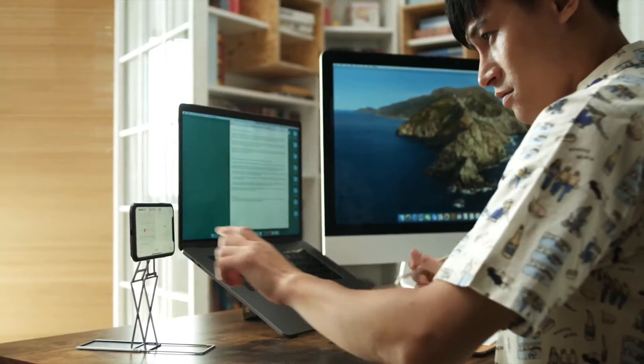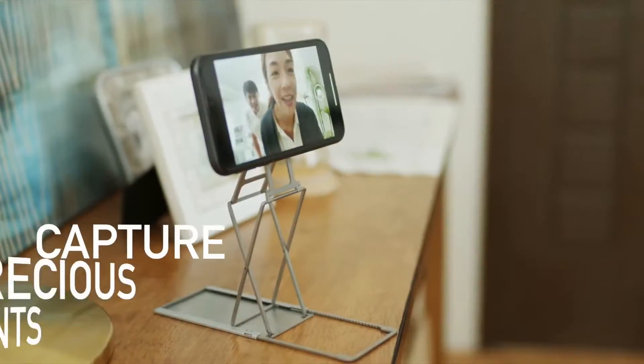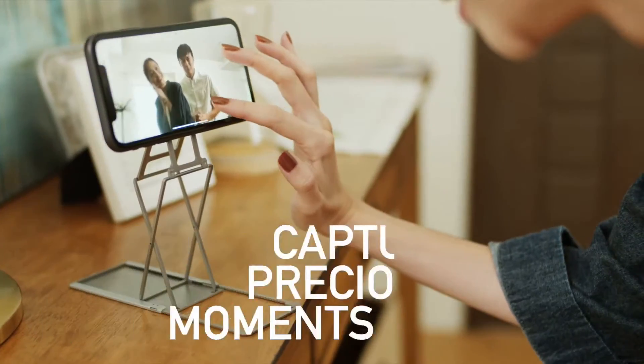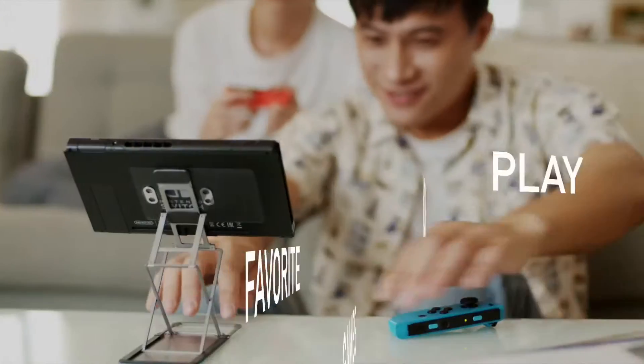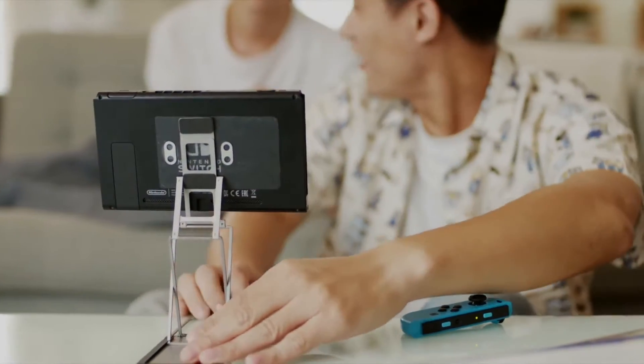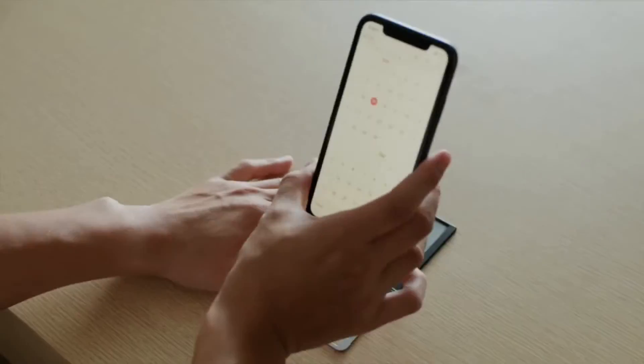Work with efficiency and browse content with ease. Capture precious moments with your most flattering angles. Watch your favorite movies, play your favorite video games, and simply enjoy all the relaxing moments in life.